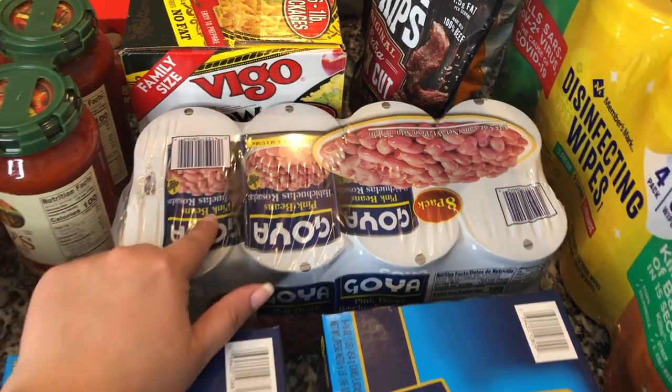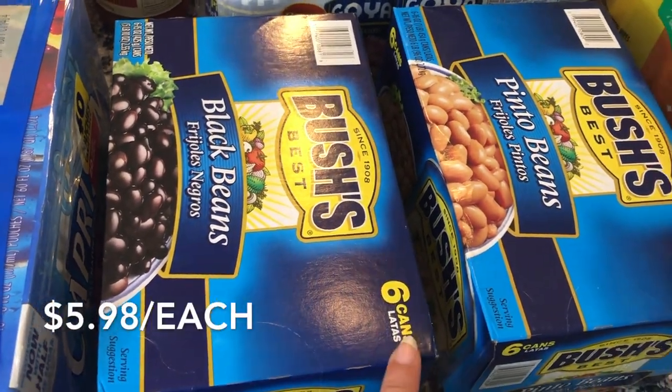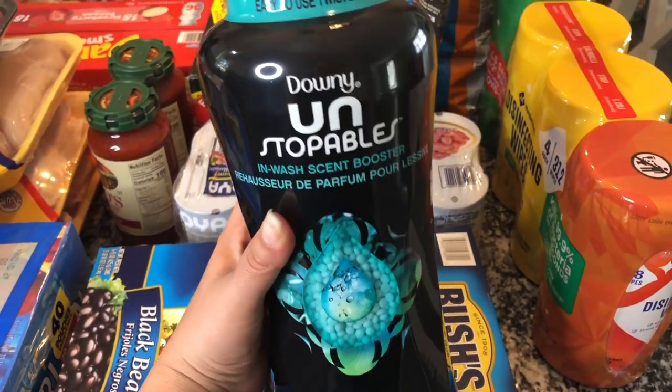I also picked up some beans — eight cans of pink beans, six cans of black beans, and six cans of pinto beans. We use beans a lot, so I like to keep those on hand.